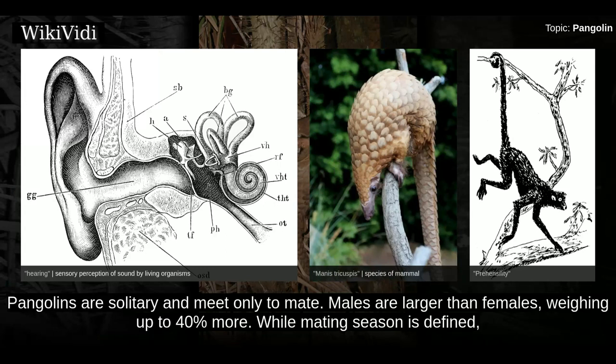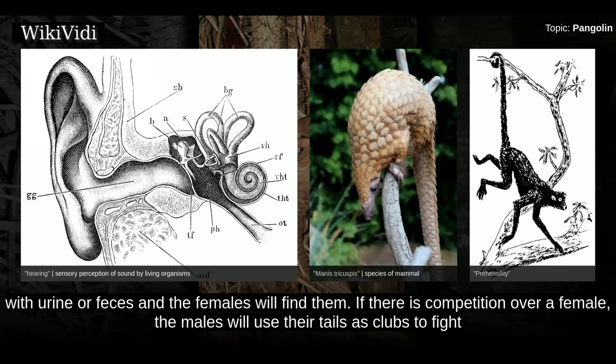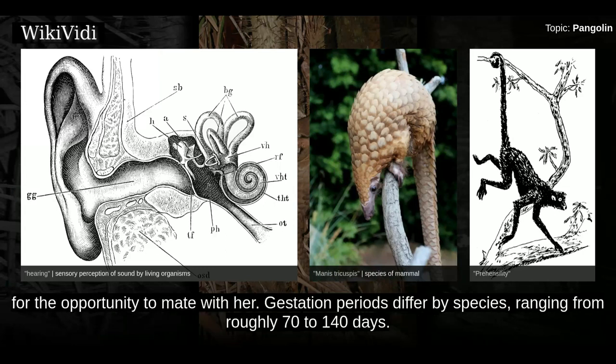Pangolins are solitary and meet only to mate. Males are larger than females, weighing up to 40% more. They typically mate once each year, usually during the summer or autumn. Rather than the males seeking out the females, males mark their location with urine or feces and the females will find them. If there is competition over a female, the males will use their tails as clubs to fight for the opportunity to mate with her.